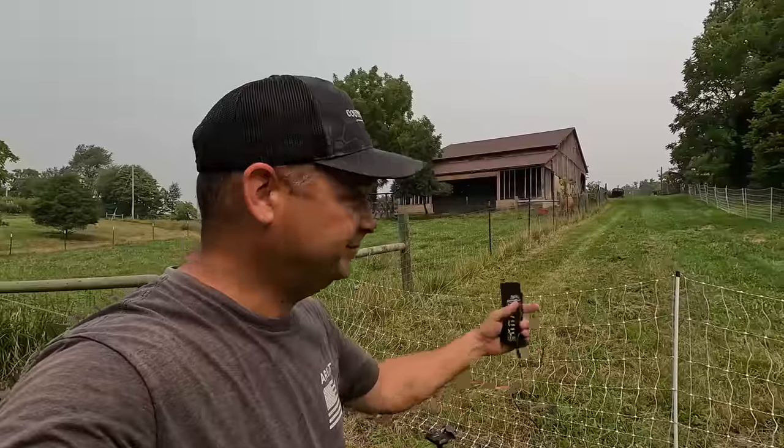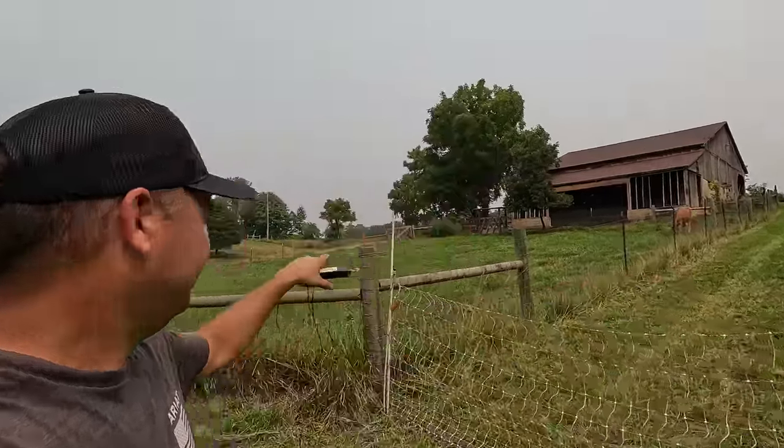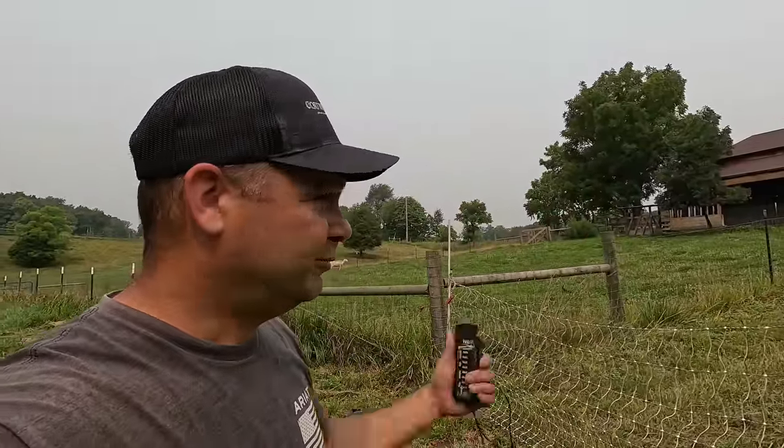There's still enough electricity that they're going to feel it — I felt it at the other end. I think it'll hold them in and it gives them a very small area to be able to graze. Right now they have this little area and the area back behind the barn. We're going to try to let them eat that for a couple days, and then I'll probably give them a bale of hay while we let the other side rest. That's just what we've got to do.